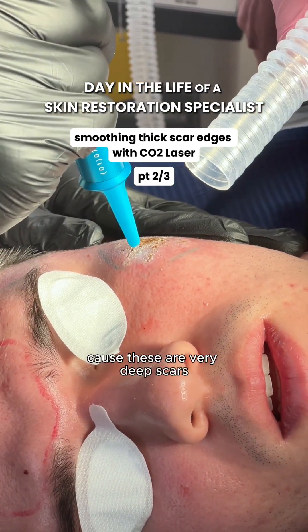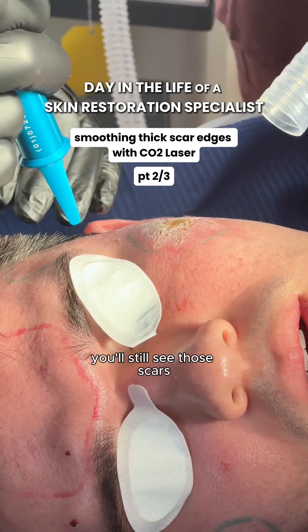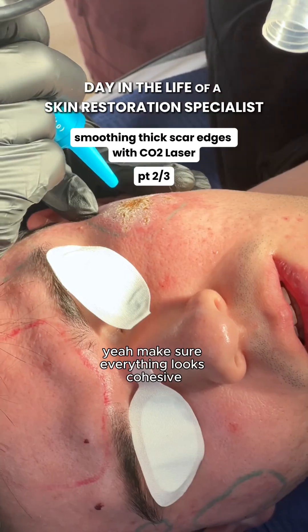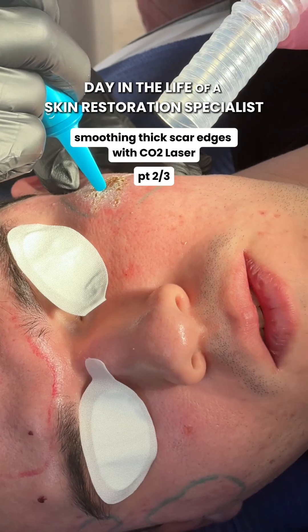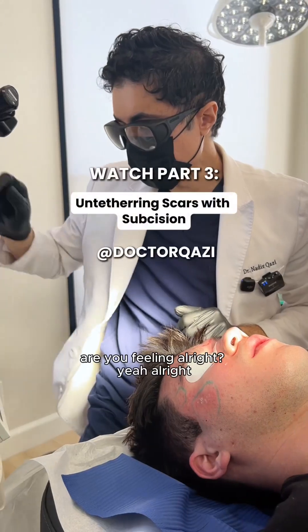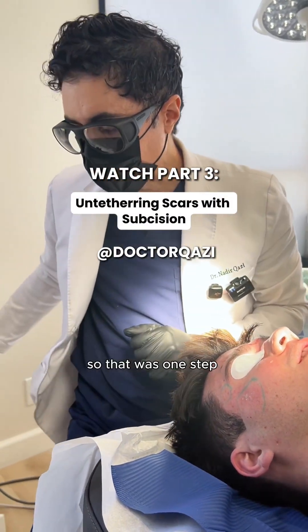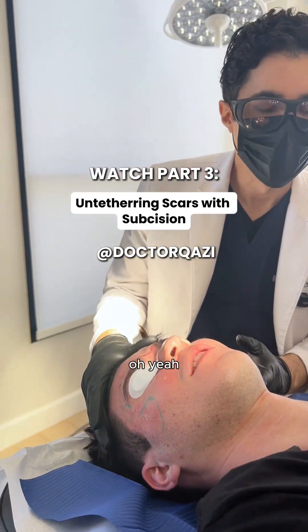It's just going to take a while because these are very deep scars. It's going to remodel over like a year or a year and a half, honestly. You'll still see those scars while it's remodeling and restructuring. Make sure everything looks cohesive. This is definitely an art — very precise. You're almost done with this part. All right, you did it! So how does it feel? It feels like a tattoo. Do you have a tattoo? I have one. Oh yeah.